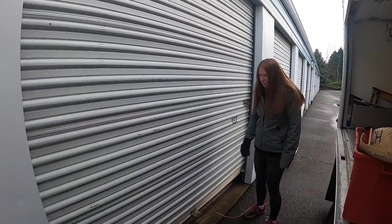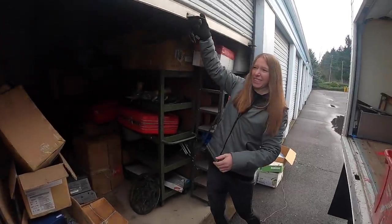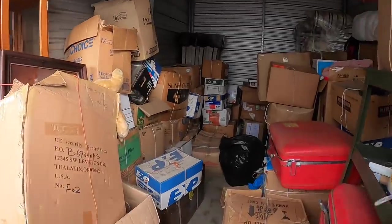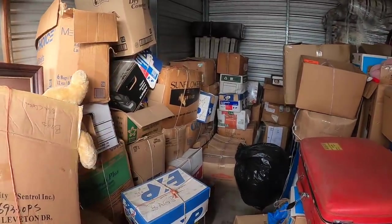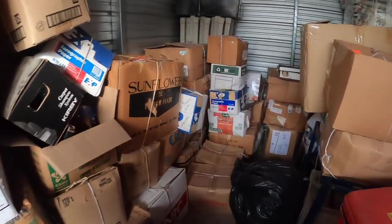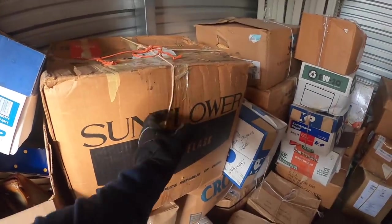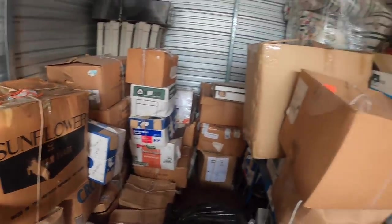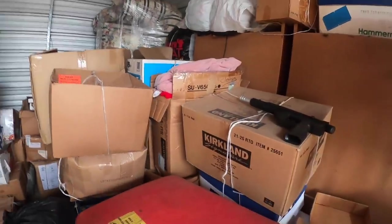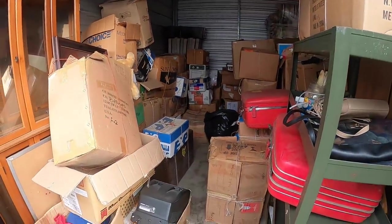Alright guys, this is the storage unit we paid a thousand dollars for. They were here for a very long time, really unique because of the way they packaged it with the boxes and string. This is a 10 by 15 storage unit, bought it online. We're going to take this all to the warehouse and do unboxings there.